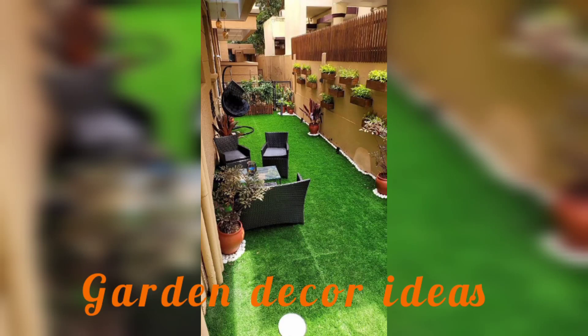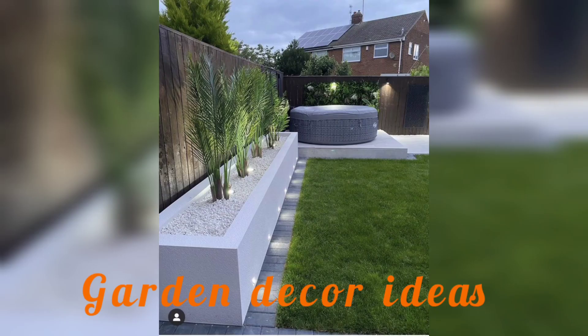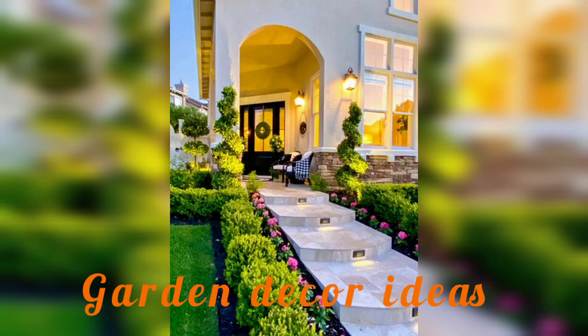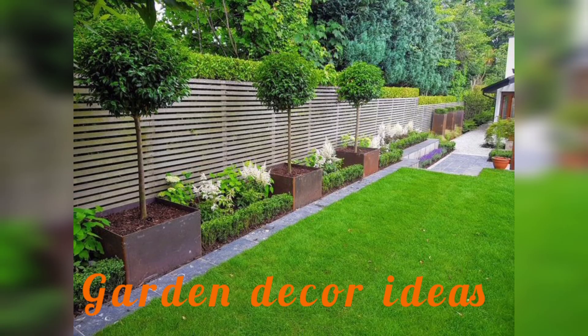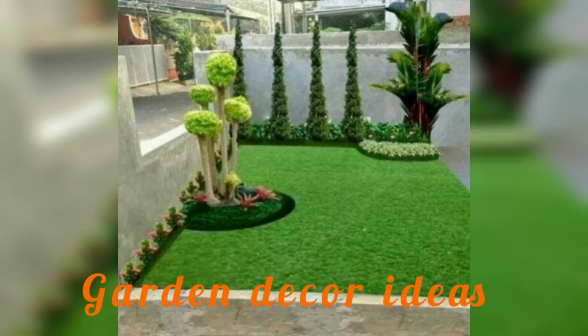Hello there, welcome back to my YouTube channel Garden Idea. Today I am sharing different amazing garden decorating ideas. Garden decorating ideas offer some of the easiest ways to renovate your outdoor space, from adding pretty pieces to your patio, to transforming the appearance of a wall garden. These decorating ideas are guaranteed to bring color and character to your space.